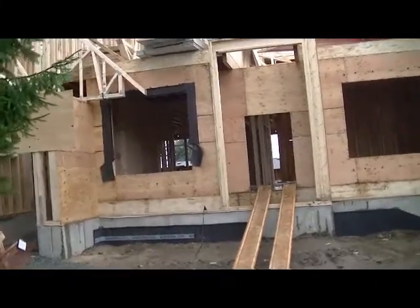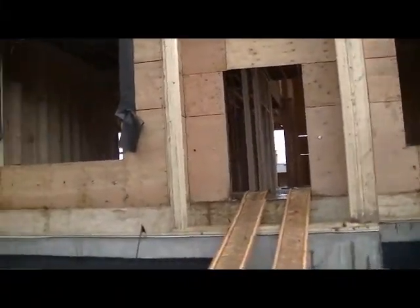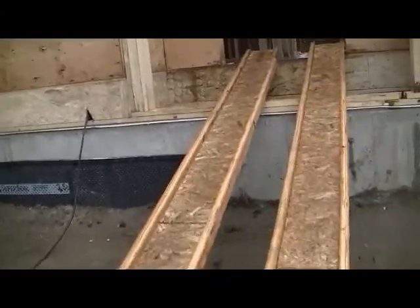Well, this is our new house — let's take a tour. We got these nice planks; can't afford steps so we have to use these for a while.